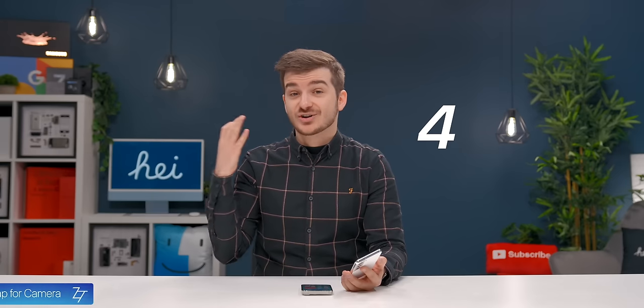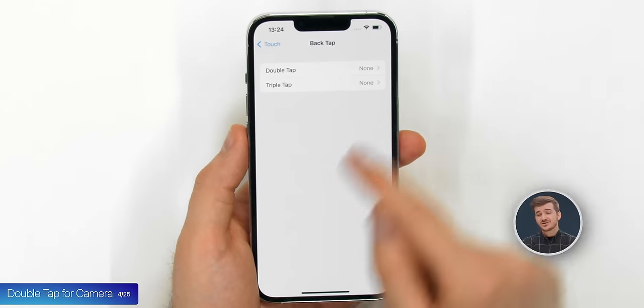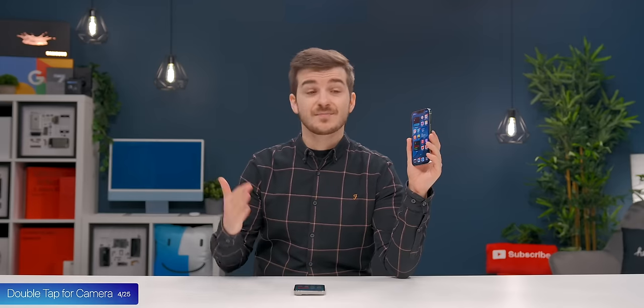Tip 4: Apple still doesn't let you quickly launch the camera app, which is something you can easily do on Android phones by double-tapping the power button. There is a way to enable that though. In Accessibility settings under Touch, you can enable Back Tap, and you can set different actions which activate by double or triple tapping on the back. I've set mine to double tap to activate the camera and triple tap to activate the torch.